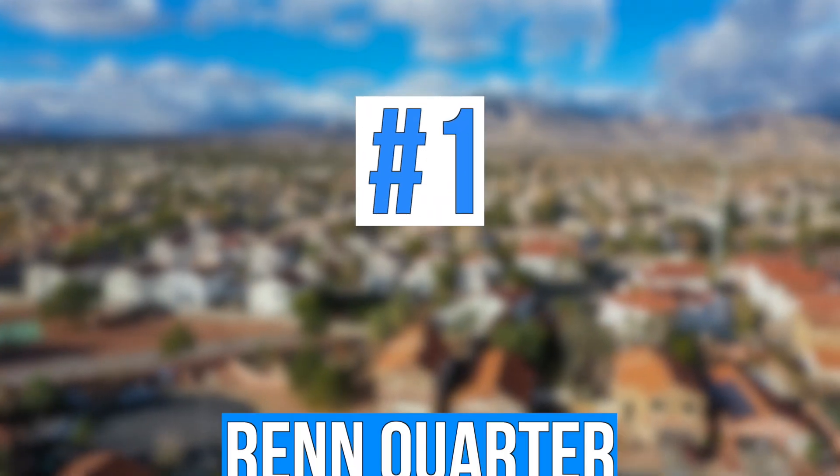If you didn't watch my original top five list, I'll make sure to link it at the end of this video so that you can watch that as well. And in this video, I'm going to go over those top three neighborhoods I want to add to that list, and I'm going to kick it off with the neighborhood of Wren Quarter.